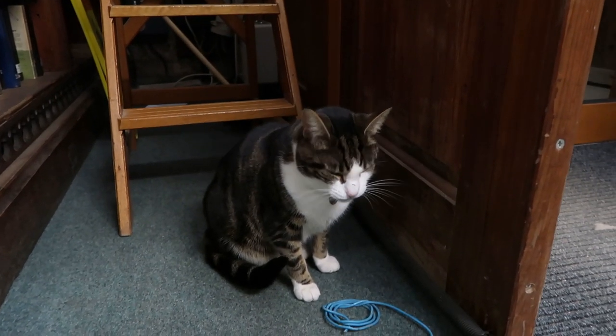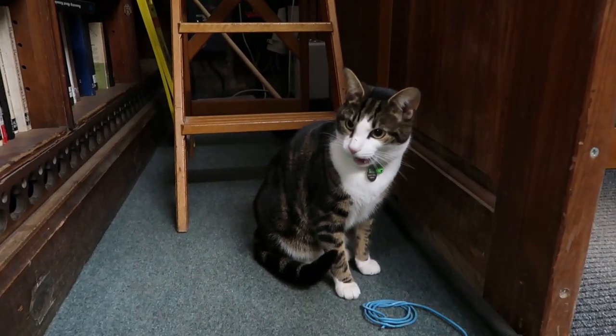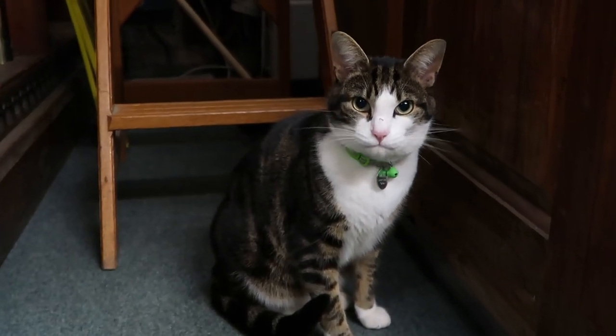This is Walter, our college cat, who can often be found in the library — and he's just so cute.